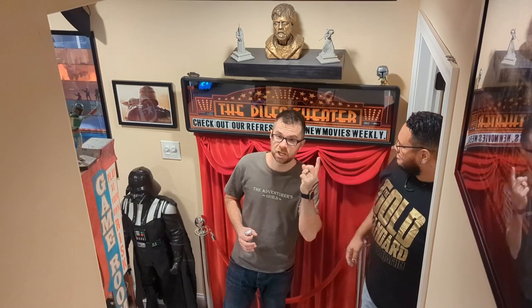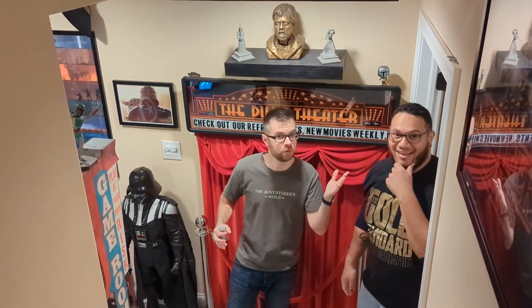It's Jesse! So let's check out all the new stuff we have down in the basement.